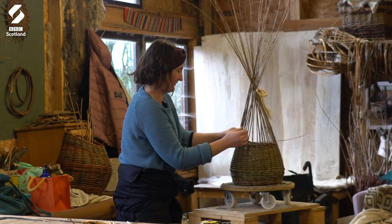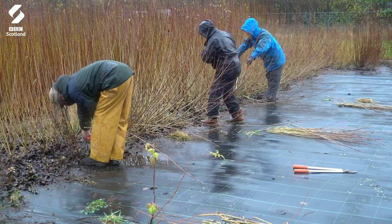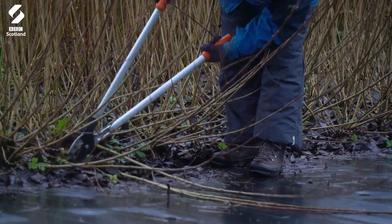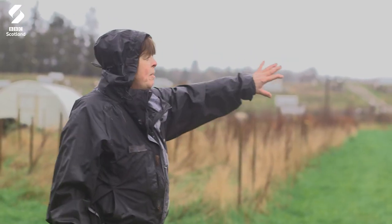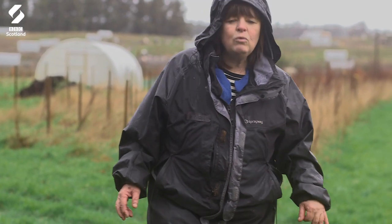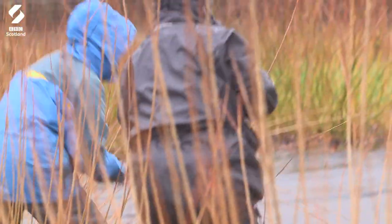What I really love is the sourcing of local materials, so we take it right back to the beginning — growing the willow, processing it, drying it, and then the making. I'm very lucky that this field's got a burn on two sides, so this part of the field is very wet, and willow really likes wet conditions so it seems to thrive wonderfully.